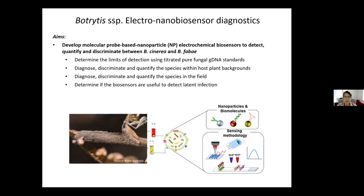We needed to determine the limits of detection using titrated pure fungal DNA standards to create standard curves. We then wanted to diagnose, discriminate, and quantify the species within plant host backgrounds, because there's potential interference from other molecules and metabolites. We then wanted to use the biosensors to quantify pathogens in the field under real environmental conditions, and to determine if the biosensors were useful to detect potential latent infection — knowing that latent infection of Botrytis species is a really big problem in many industries.